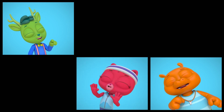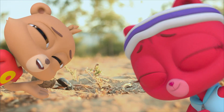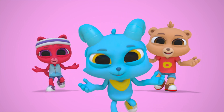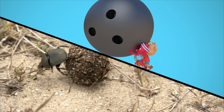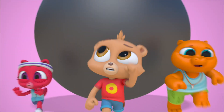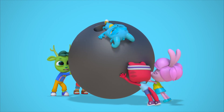Dung beetle, dung beetle — they've got a dirty job that someone's gotta do. They're small but mighty and they're tidy too. We're lucky there's a bug that's willing to lug around so much poop. They go to work every single day with a tumbling dance that looks like play. Rolling, rolling, merrily along — rolling along to the dung beetle rolling song. Rolling along to the dung beetle rolling song!